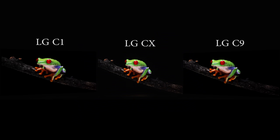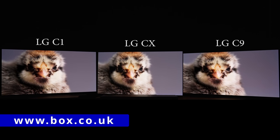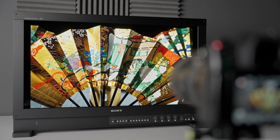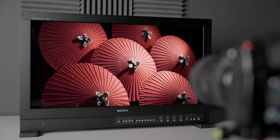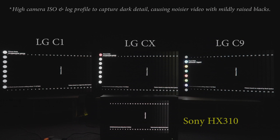Because all three televisions are retail units — I bought the C1 and C9 myself, while the CX was a loan unit from UK online retailer Box.co.uk — I decided to compare the out-of-the-box shadow detail using the most accurate picture presets, namely filmmaker mode on the C1 and CX, and Technicolor Expert mode on the C9. The display on the floor is a £30,000 Sony BVM-HX310 mastering monitor, with a near-black gamma response that tracks 2.4 linearly, meaning it's the reference for how much shadow detail you should see and how bright they should be.